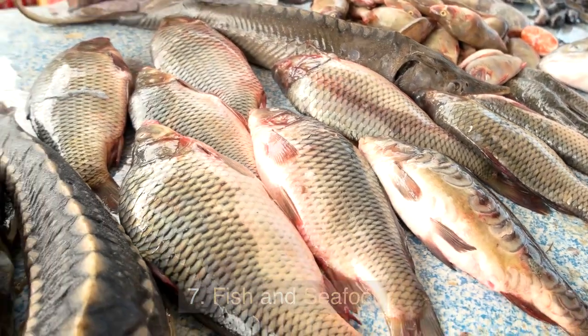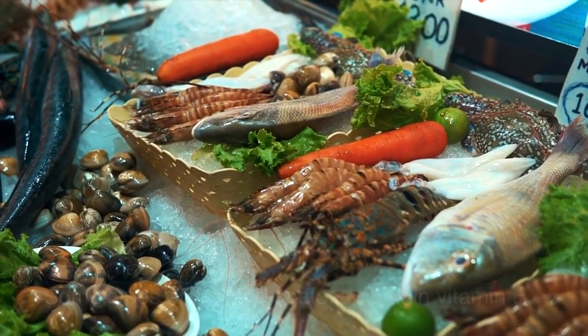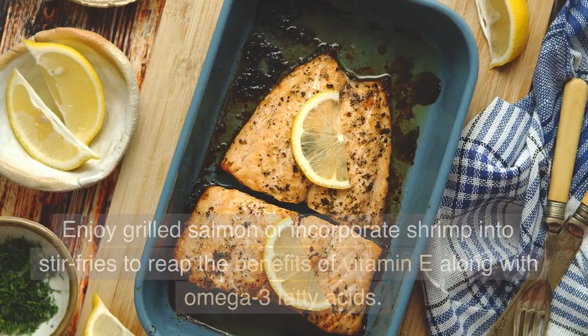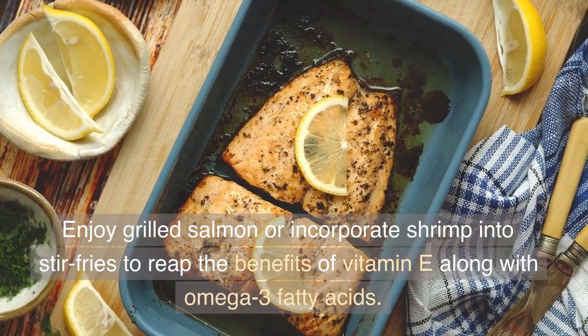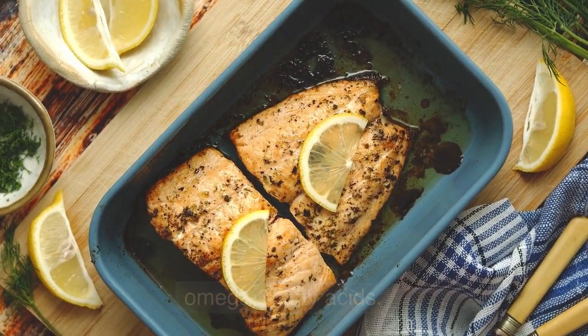7. Fish and Seafood. Some types of fish and seafood contain vitamin E. Examples include salmon, trout, and shrimp. Enjoy grilled salmon or incorporate shrimp into stir-fries to reap the benefits of vitamin E along with omega-3 fatty acids.